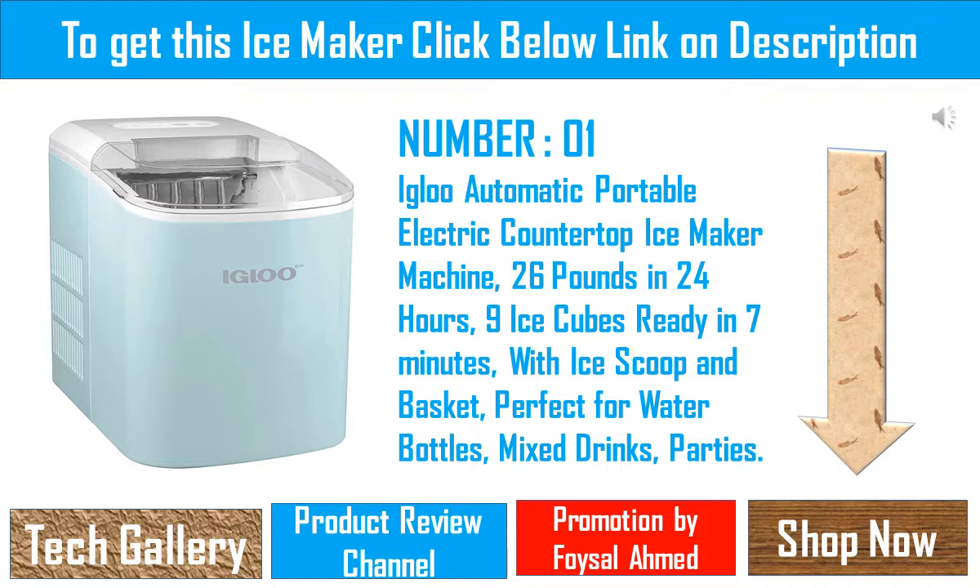Large ice making capacity: with a 3-quart capacity water tank, this countertop ice maker will produce 26 pounds of ice cubes in a 24-hour period — enough to keep drinks cold all day and night long. Need ice quickly? This Igloo ice maker will make 9 small or large cylinder-shaped ice cubes in as little as 7 minutes.